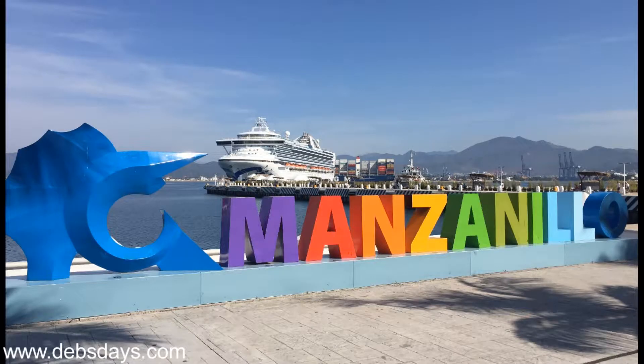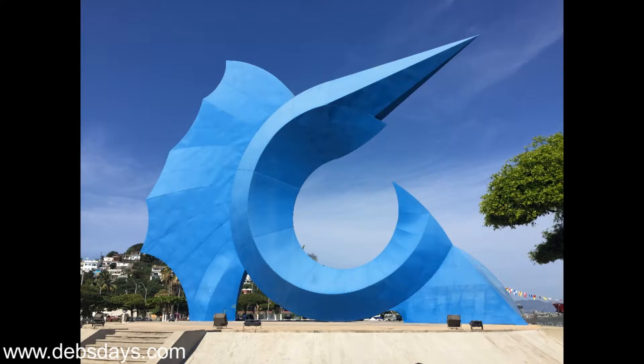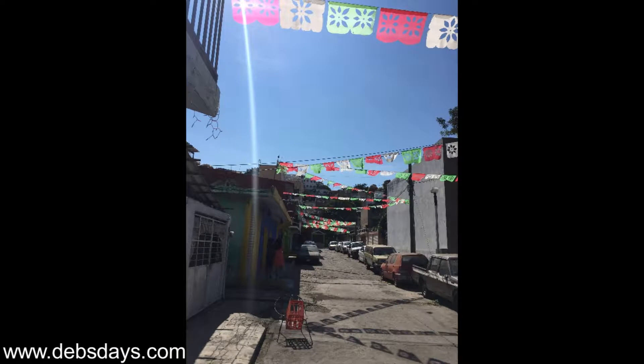Number four, Manzanillo is the sailfish capital of the world. Check out the giant statue in town, then wander the town. Probably the closest place to real Mexico we've been.